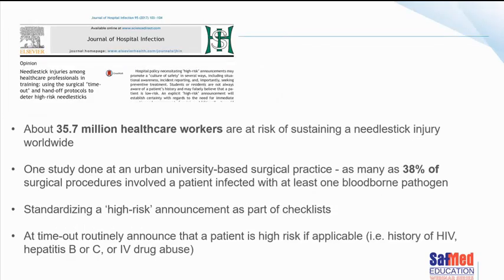Back to the original article about needle stick injuries and timeout: 35.7 million healthcare workers are at risk of sustaining needle stick injuries worldwide. At one urban university, 38% of surgical procedures involved a patient infected with at least one bloodborne pathogen. They suggest that we need to standardize a high-risk announcement as part of the surgical safety checklist — including the fact that a patient may have a history of HIV, hepatitis B, hepatitis C, or IV drug abuse — as this will be useful in preventing needle stick and sharp injuries.